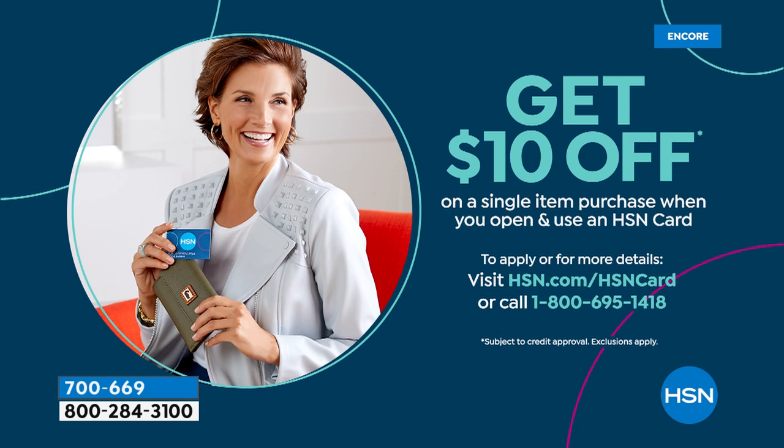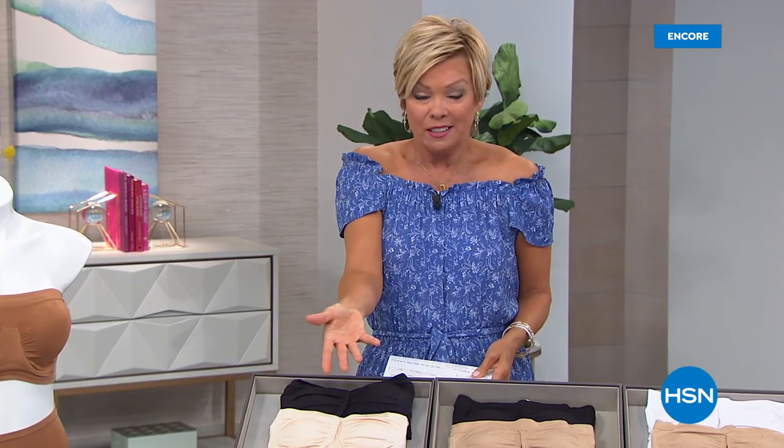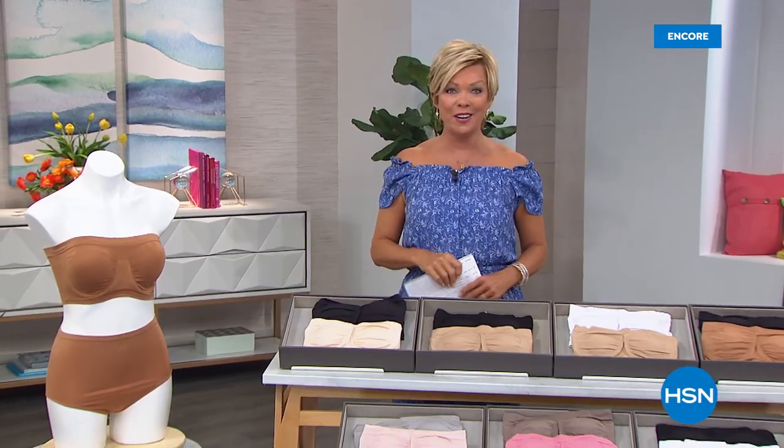Item 700-696 is our featured item number for the four pack of the briefs at a featured price. I haven't talked a lot about the HSN card tonight — it's a great card to have. You can take $10 off your first purchase when you get that opened up. On hsn.com forward slash HSN card or call 1-800-695-1418. Then you'll always be able to add a flex. This four pack and two pack of the bras — you could get $10 delivered using flex pay.